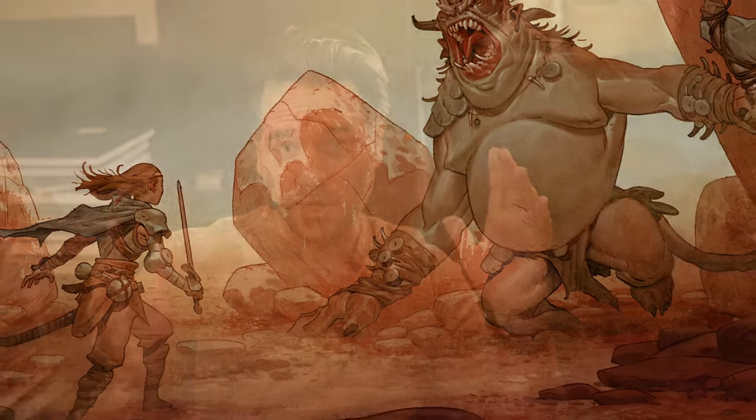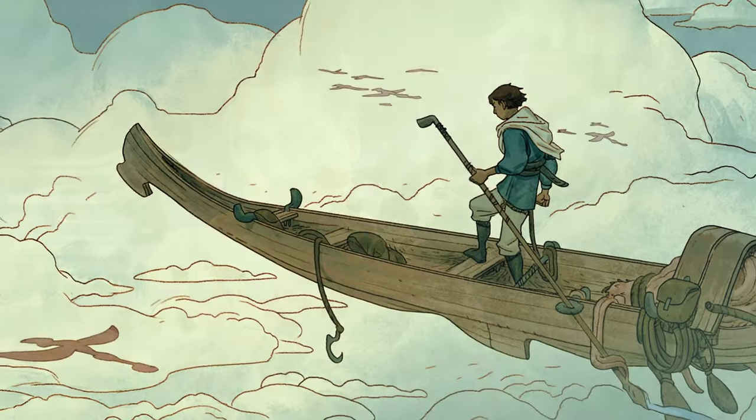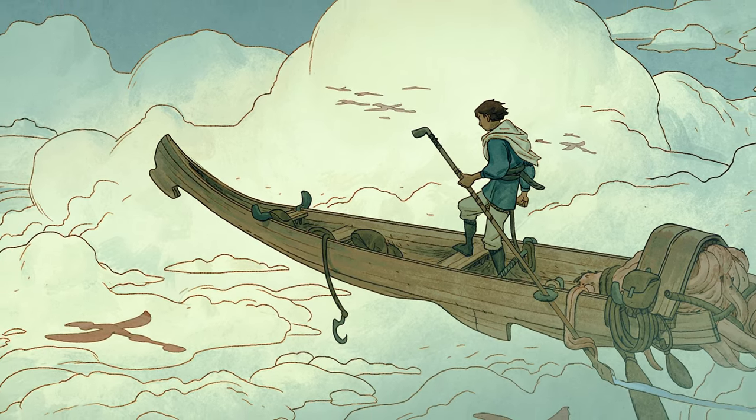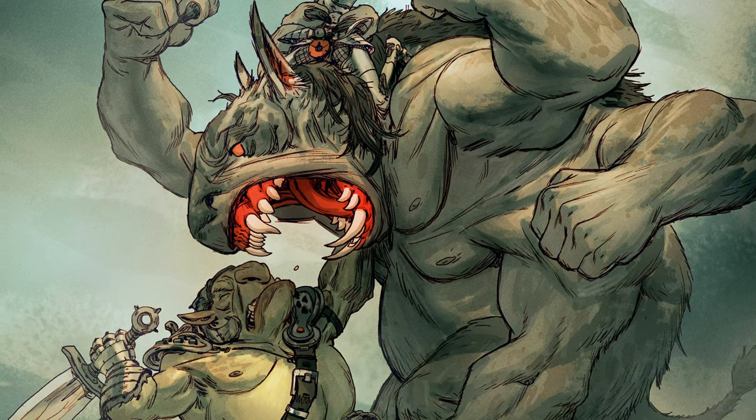Welcome to The Drawing Codex. My name is Tim McBurney. I've been a professional working artist for over 20 years. On this channel, we are all about drawing cool stuff from our imagination, embracing the challenge of drawing, and mastering the craft of line and color illustration.